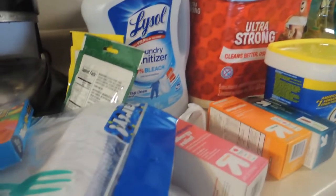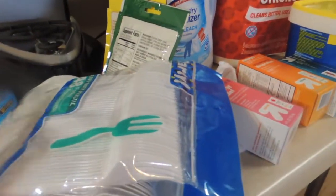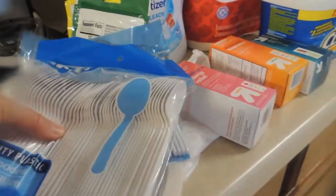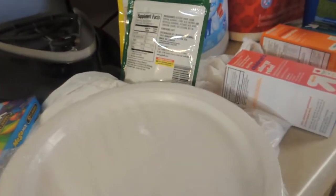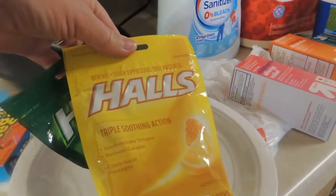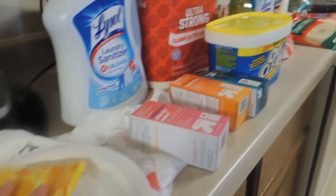I found a few items at the Dollar Tree. My daughter picked up some candy. A pack of forks and spoons for $1 each. That's two packages of paper plates, 20 count. I think the best deal on paper products is from Dollar Tree. That coupon item — the Hall's Cough Drops — $1.25 off of two. Some good deals there.